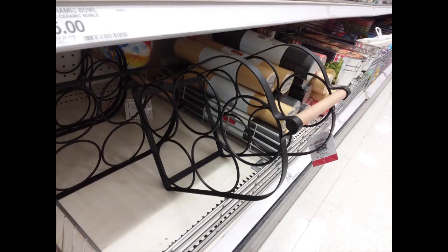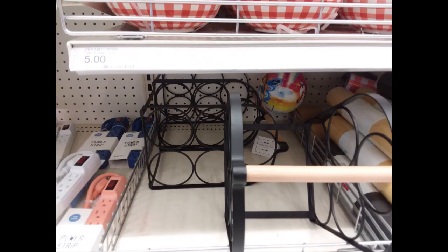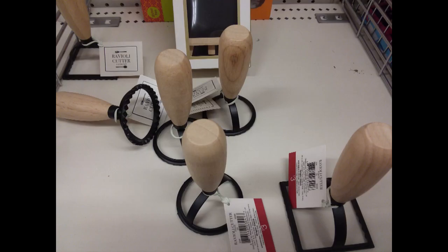They also have some home and kitchen items like these checked bowls. And this is a mug rack — at first I thought it was a wine rack, but I looked at the sign and it did say it's a mug rack, and that retails for seven dollars. They also have these cute ravioli cutouts.